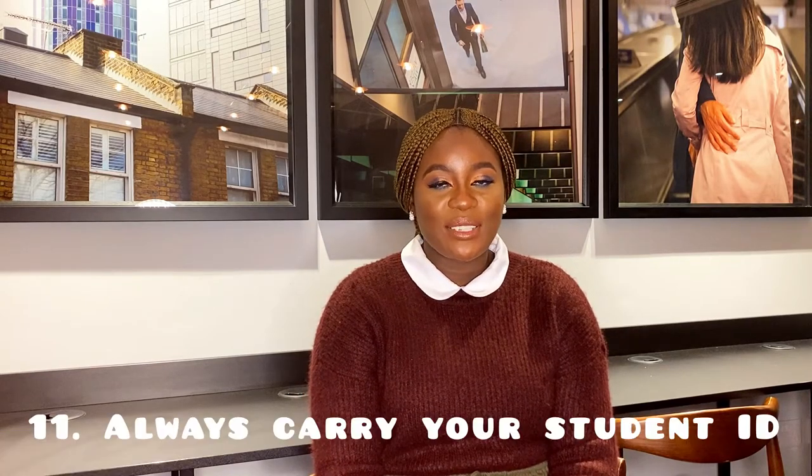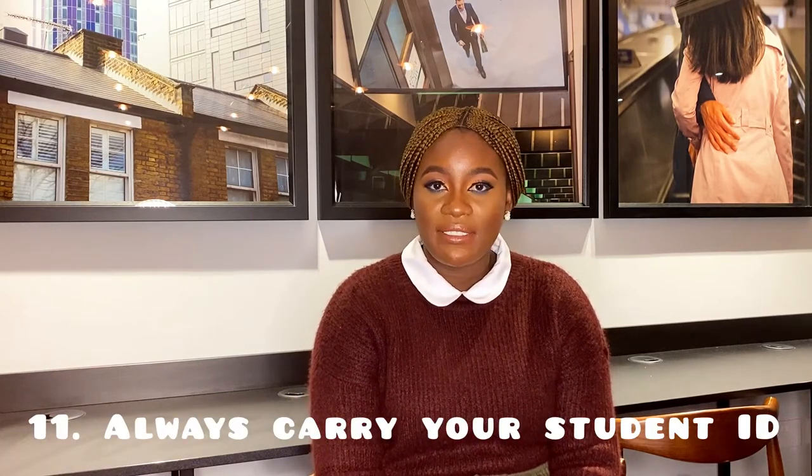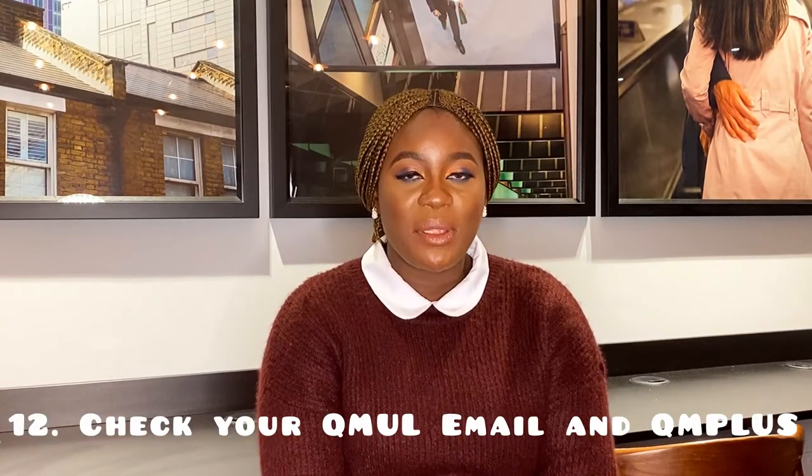The last tip I'm going to share today is for you to always carry your student card around, because you will need the card to have access to any Queen Mary University building. I hope that these tips are helpful to you. Don't forget to always check your Queen Mary emails and always visit QM Plus, because information from your school is updated there on a regular basis.